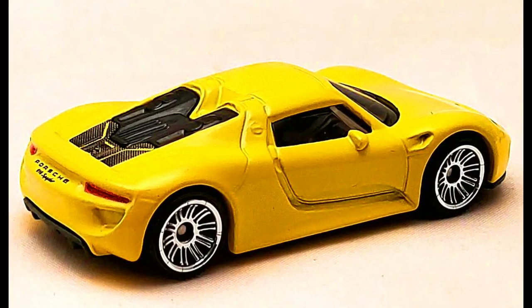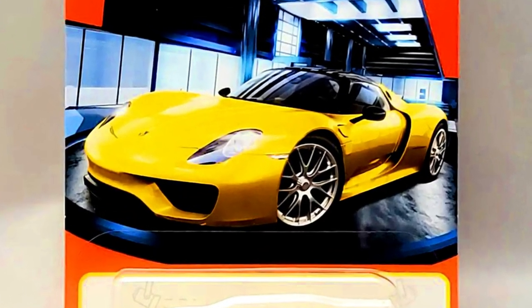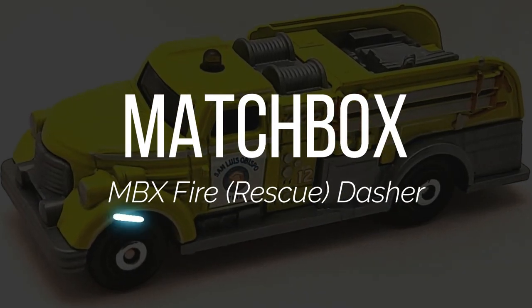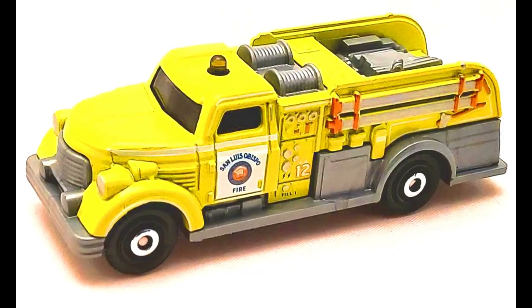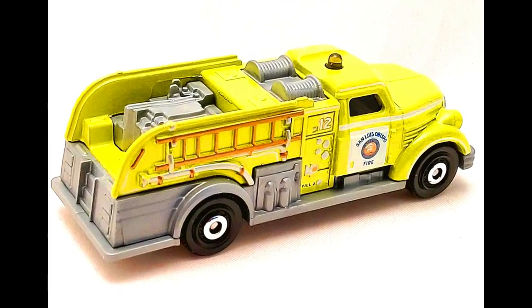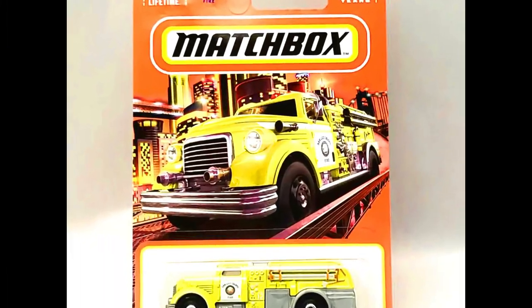A Porsche 918 Spyder: the Spyder model by Matchbox MB 1300 is yellow for 2023. It features a tri-stripe tempo deco on the front, rear, and rear deck. That's 2023 Matchbox number 60 out of 100. The MBX Fire Rescue Dasher — this original casting MB 1233 — gets a St. Louis fire department deco for 2023.